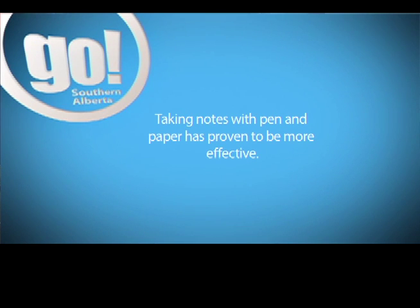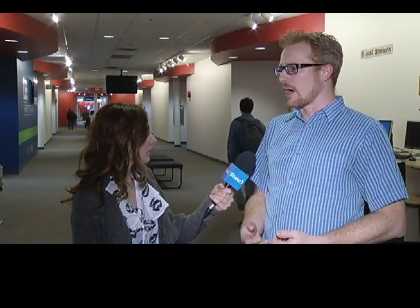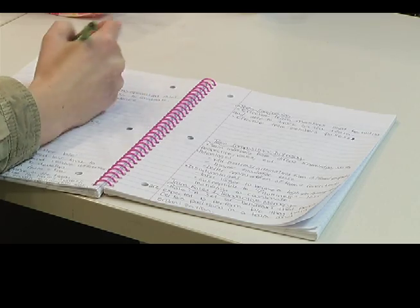We find that students who take notes by pen and paper tend to do better than students who take notes by laptop. You have a bit more fluidity going around the paper, and there are fewer distractions on pen and paper than there can be on a laptop.